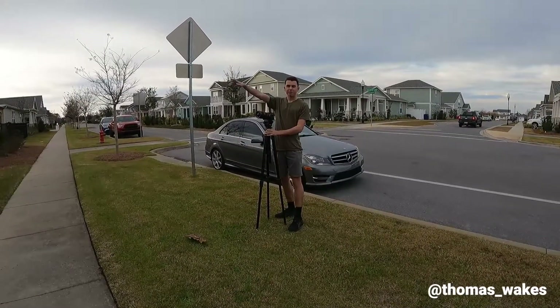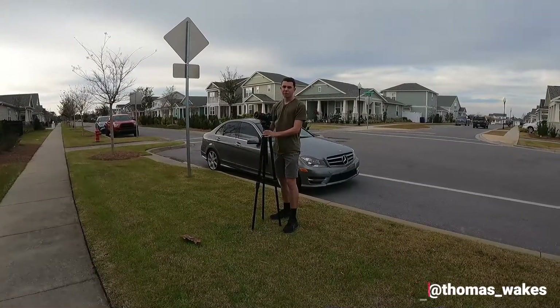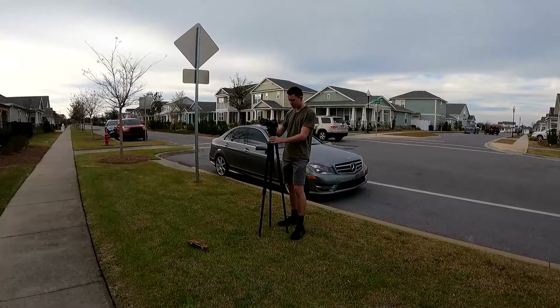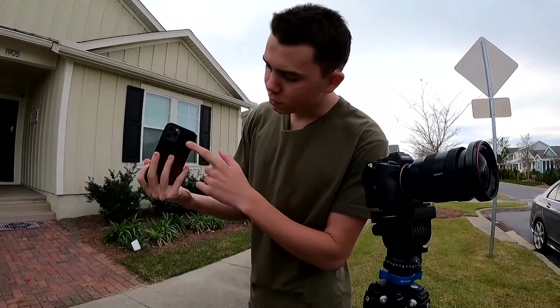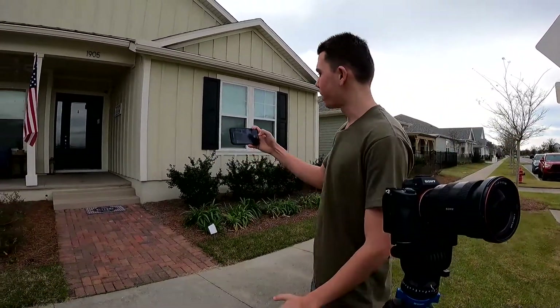Our first test is an exterior shot of the front of the house. I'll use my mirrorless camera on the tripod, then use my iPhone real quick. It's freezing outside, so let's make this quick. Straight out of camera, haven't touched any settings. We're not going to use the wide-angle camera, just using the normal 1x.